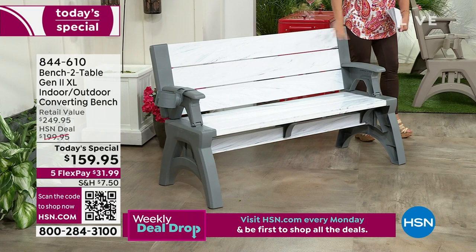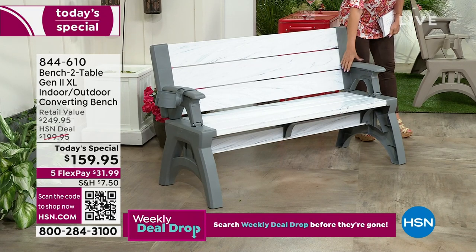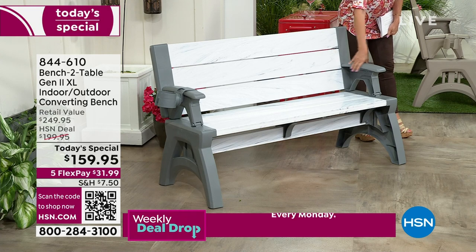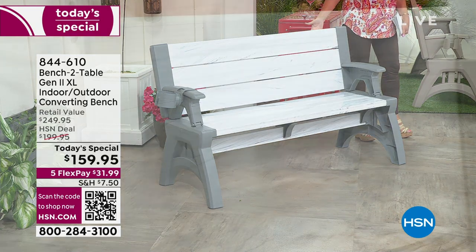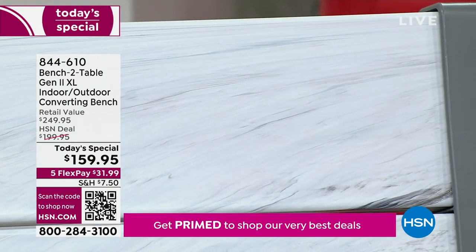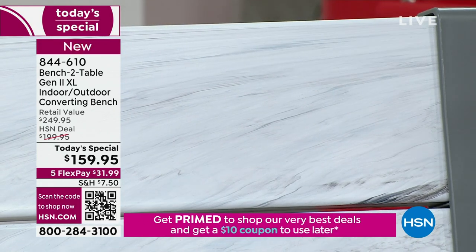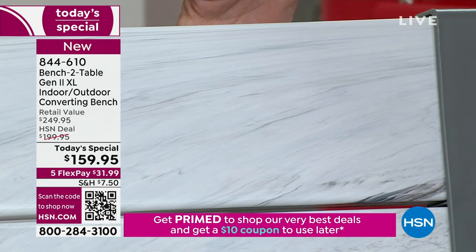I would absolutely recommend the Platinum White — it is beautiful. I've never seen a combination like this. It's like marble — a beautiful marble design. They bring out the color of the marbling with that dark gray. It looks fantastic. And when you get it home, it is prettier in person. I keep looking at it on the screen and it just isn't transferring — it is beautiful in person, absolutely gorgeous.